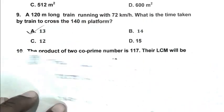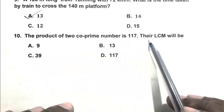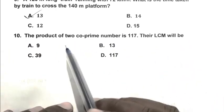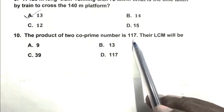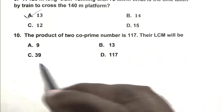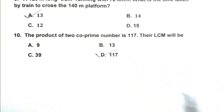Question number 10: The product of 2 co-prime numbers is 117. Their LCM will be? Since the product of 2 co-prime numbers equals their LCM, the LCM of the two numbers is 117. D is the right answer. Thank you for watching, have a good day.